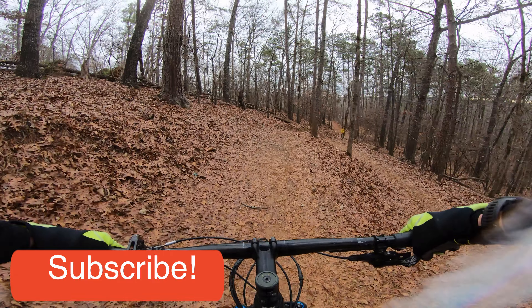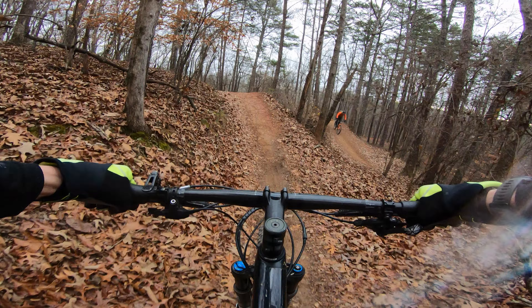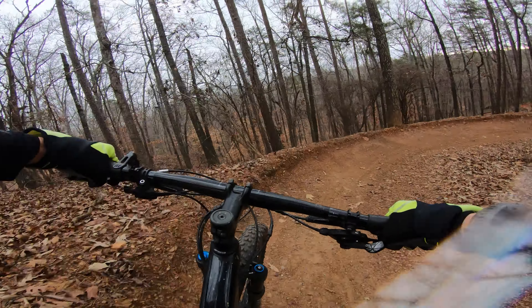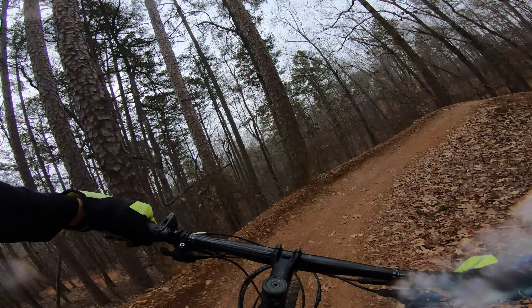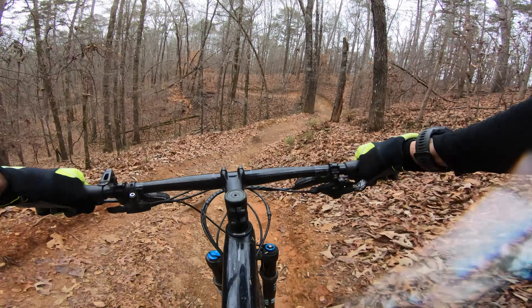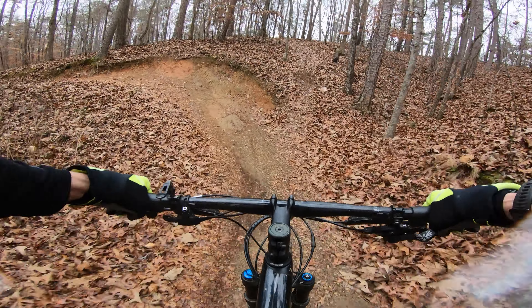The Van Michael Trail offers 3.4 miles of meticulously crafted machine cut trails, delivering a smooth and sweeping ride. While researching the Blankets Creek area, I stumbled upon fascinating information about a nearby gold mine situated west of this trail. Stay tuned to find out more about the history of this hidden treasure.